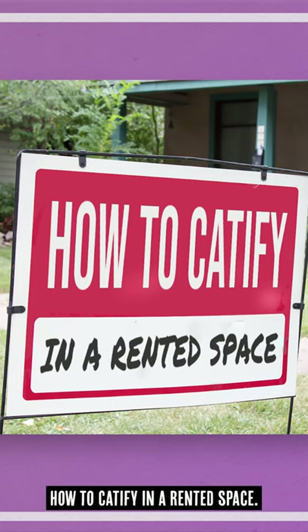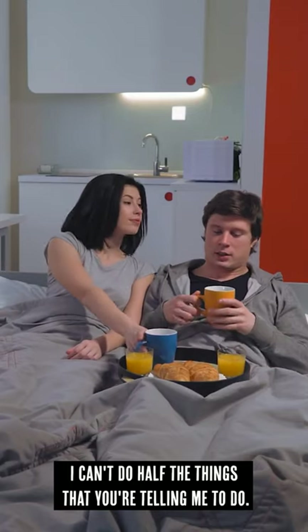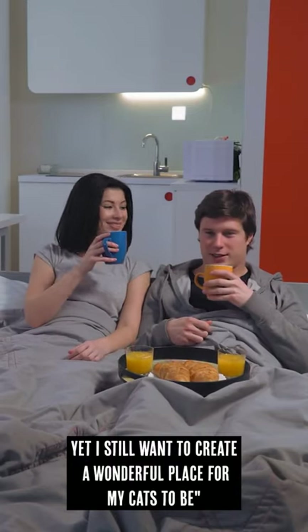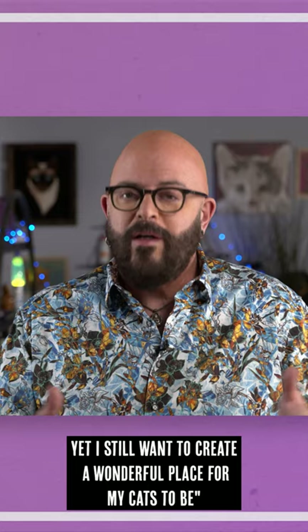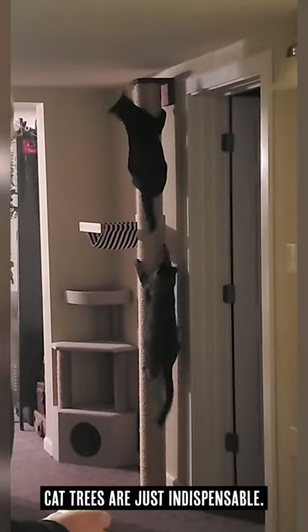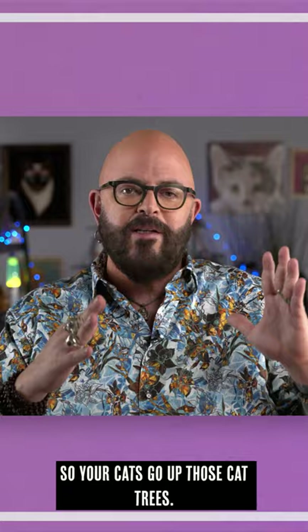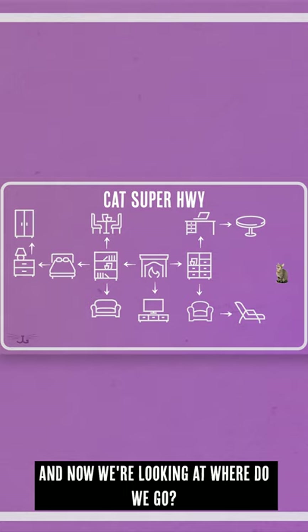How to catify in a rented space. I live in an apartment — I can't do half the things that you're telling me to do, yet I still want to create a wonderful place for my cats to be. Cat trees are just indispensable. So your cats go up those cat trees, and now we're looking at: where do we go?